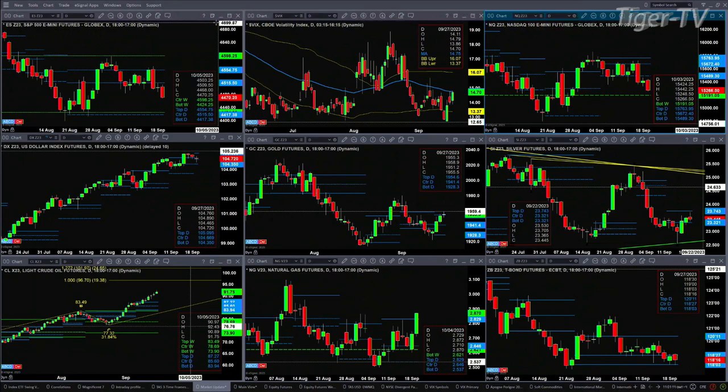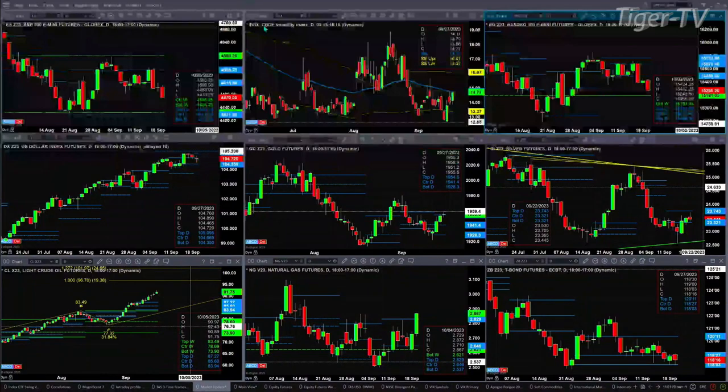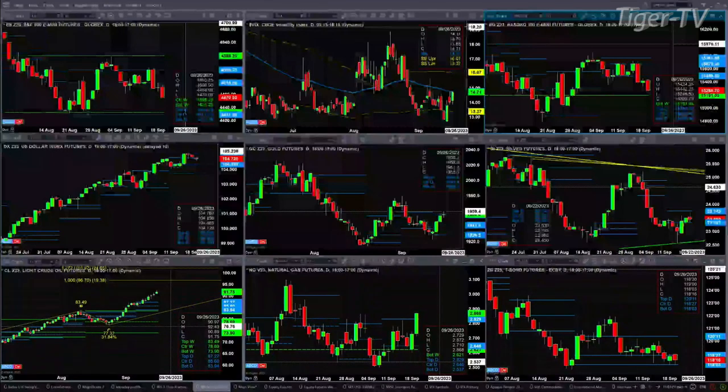Spot VIX has tested and so far rejected the 50-day exponential moving average. The 50-day is printing out right now at 14.75, with spot VIX trading at 14.71. The interesting thing here is the ES mini, as we came on the air, formed bar number eight of a TD9 count — that's for the 30-minute time frame.